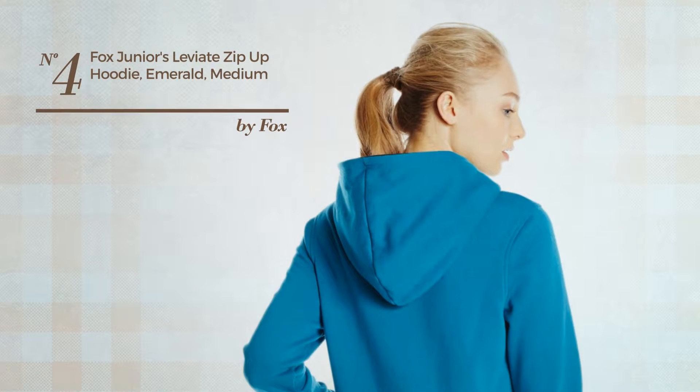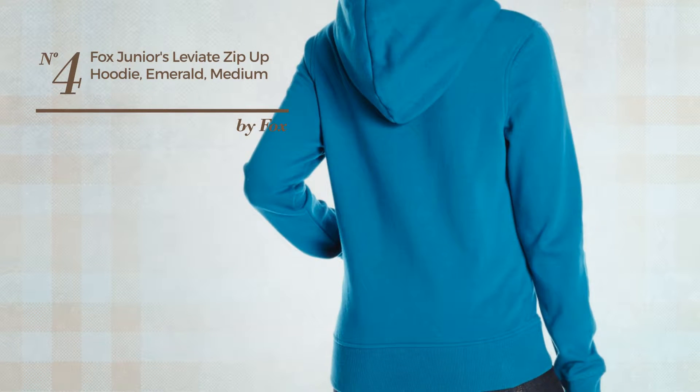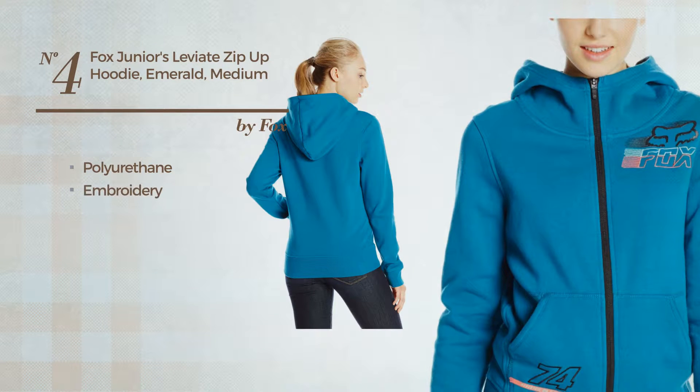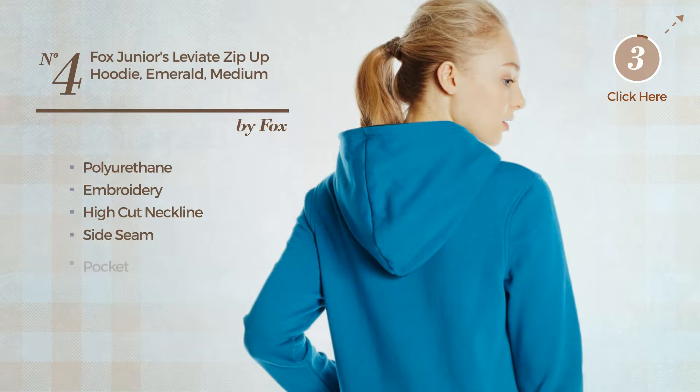Number 4. A Junior Slim Hoodie featuring a multi-colored style, made of polyurethane, styled with embroidery. This hoodie includes a high cut neckline, side seam and pocket. Available just in this color.